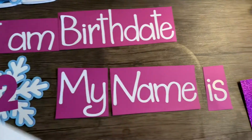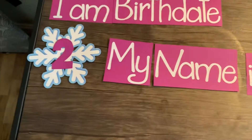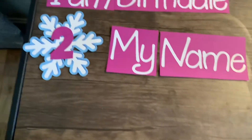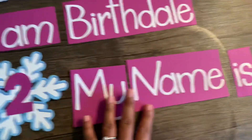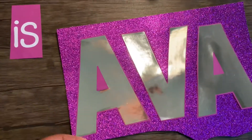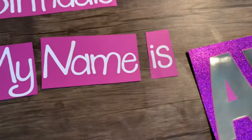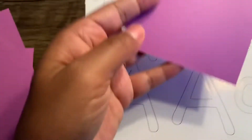Everything is coming along nicely. For all of these little name plates I use these little stickers that I got from Michael's — we have the birthday, how old she is, 'my name is,' and then this one here I have to cut out. So I'm just going to finish cutting everything out and getting all of my stuff organized and then I'll come back.